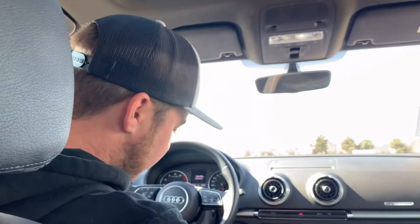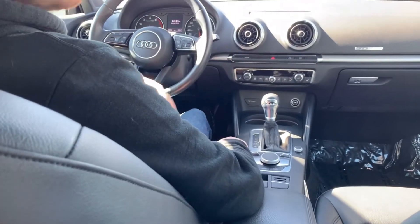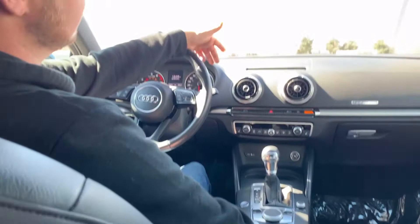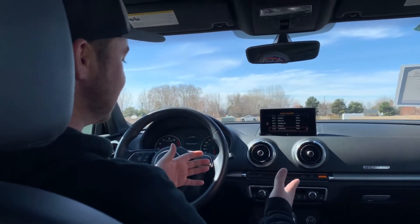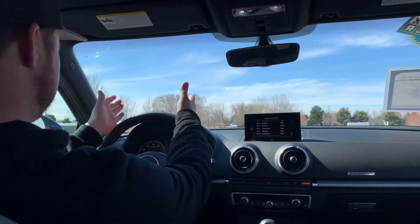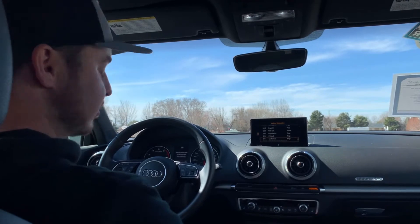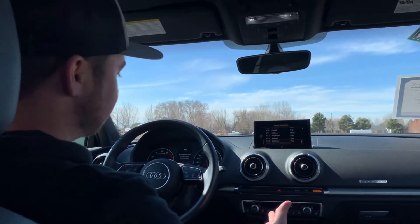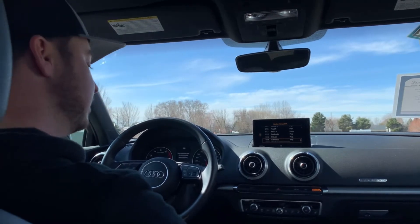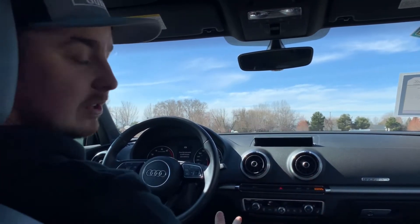It does have the push-button start located by the shifter. If I start the car up, this is one of the key features I actually really like about this car. The display is super sleek — it's just right there for you. You can basically keep your eyes on the road while changing radio stations or whatever the case may be.